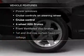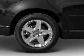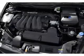Enjoy these notable features that are included in this vehicle: leather seats, power door locks, power windows, cruise control, Bluetooth wireless, an AM FM stereo with a CD player, and satellite radio.